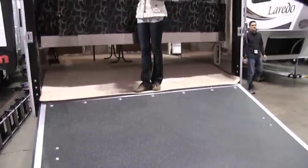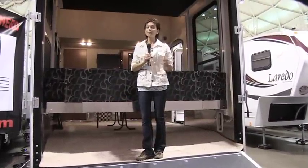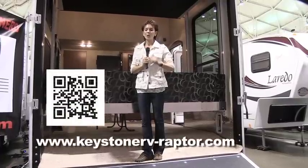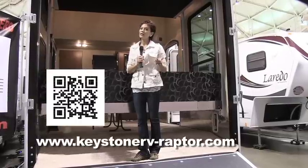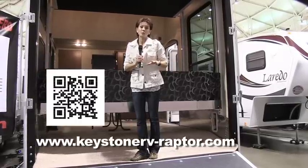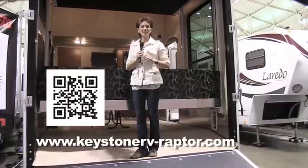Another very cool feature added to this year's Raptor Velocity is the rear patio. Unfortunately, this show model doesn't have it, but I highly recommend you go to the Keystone RV website and you'll see exactly what I mean. It's hard to believe that you could improve on the best-selling 5th wheel toy hauler in the country, but the folks at Raptor definitely have made some great improvements for this year's models.